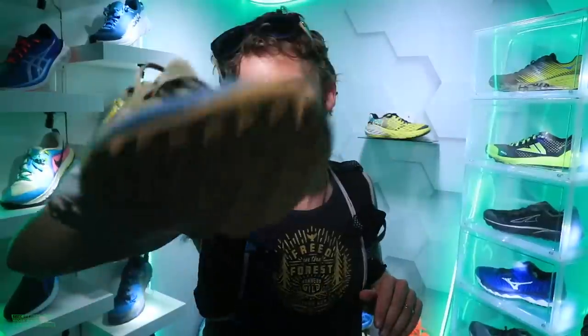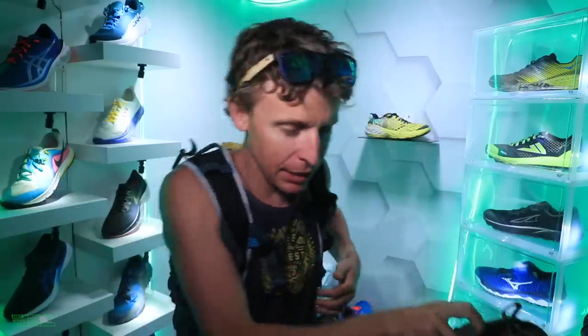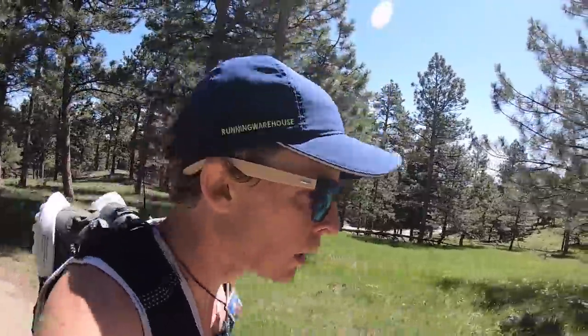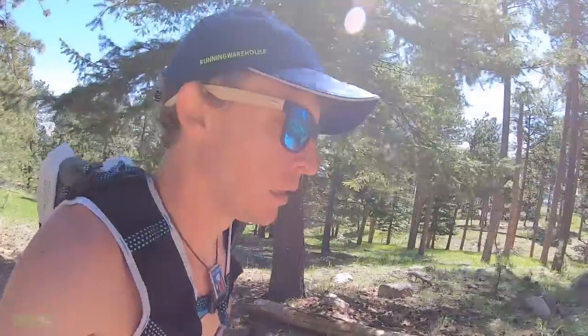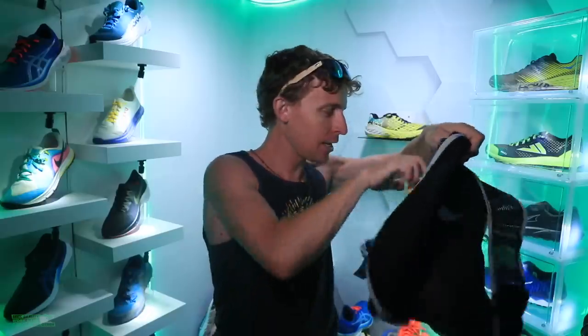We're back from Boulder, Colorado with the Terra Kiger 6. I was just importing footage and I was laughing because I think the corona hair is getting a little too crazy. It's a little too hot — as temperatures rise in the northern hemisphere, I really like to try and control my body temperature when I'm out running for a long time, and the hair is just getting a little hot out there.